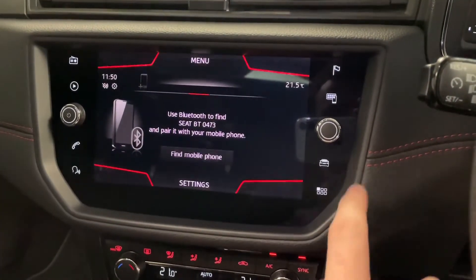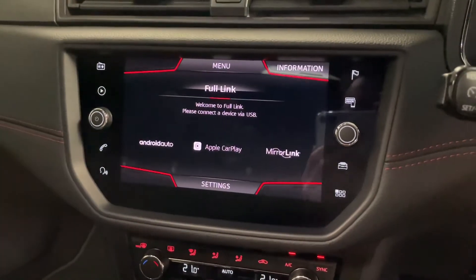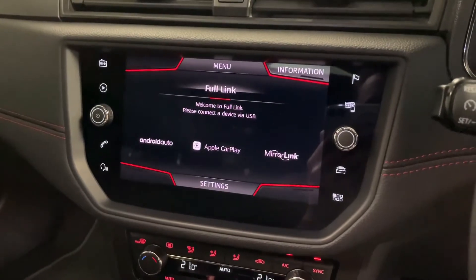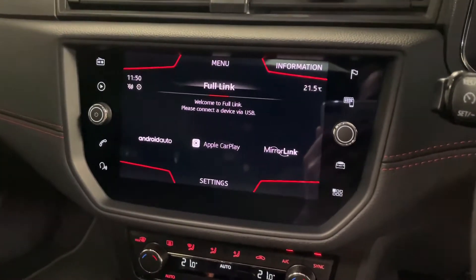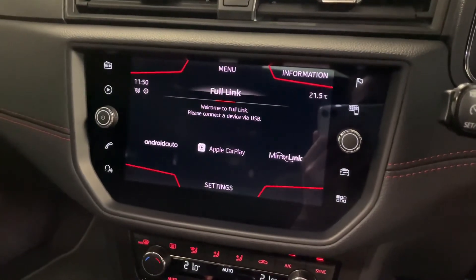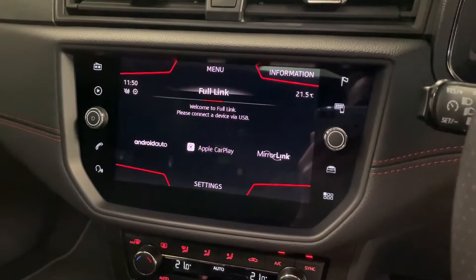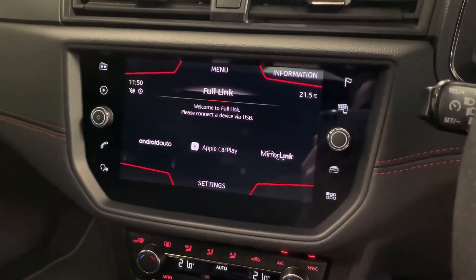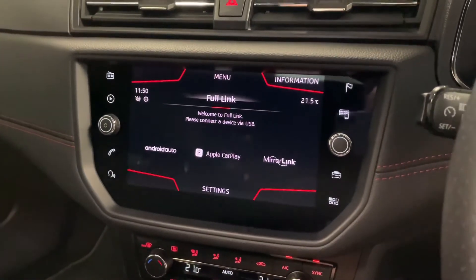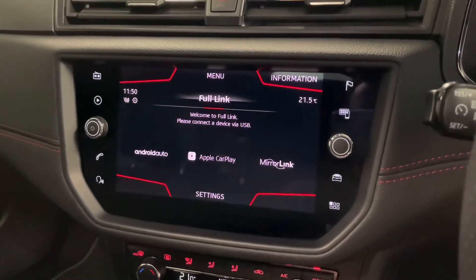What's really great about the Ibiza is that you have this button here which takes you straight to the full link app, so you can take advantage of Apple CarPlay or Android Auto. You can plug in via USB and use apps which include Google Maps, Apple Maps, WhatsApp, Spotify and a whole host of other things as well, which completely change the look of it because it mirrors your phone's menu — it really brings it right up to date, and updates all through your phone as well.